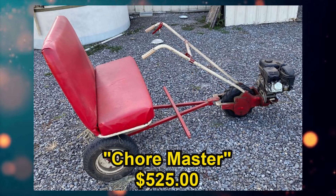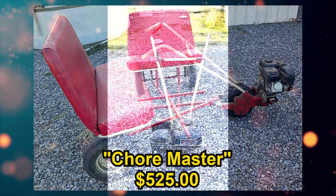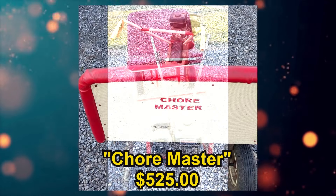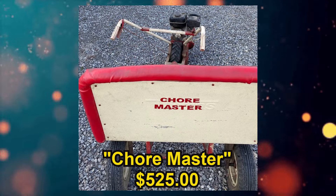This one is listed as a Chormaster, listed for $525 US in Alger, Ohio. The condition is listed as used good and from the seller's description, short and sweet: Chormaster, Predator engine.